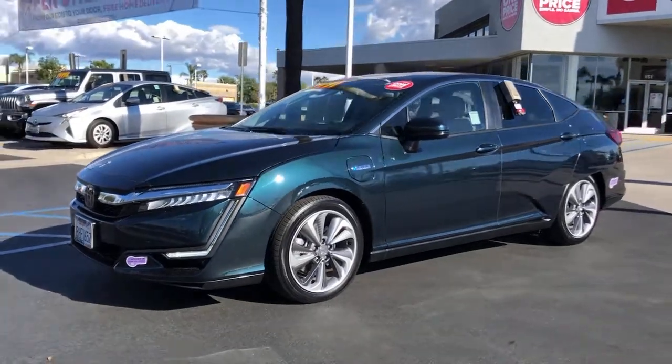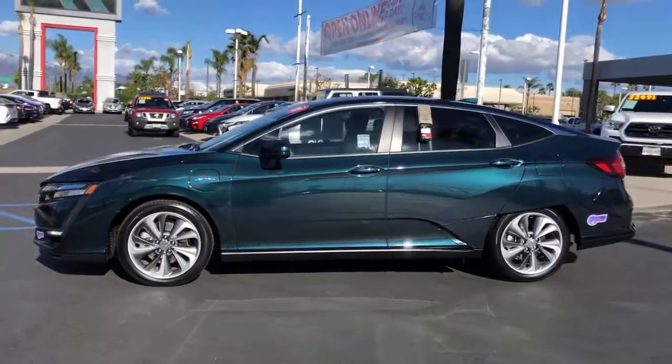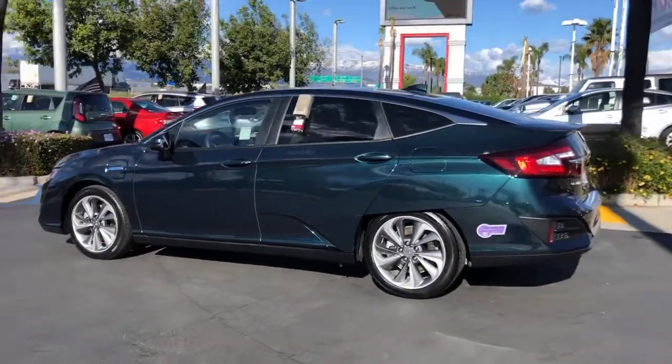Get acquainted with the 2018 Honda Clarity Plug-in Hybrid. With less than 30,000 miles on the odometer, this vehicle stands out from the rest.